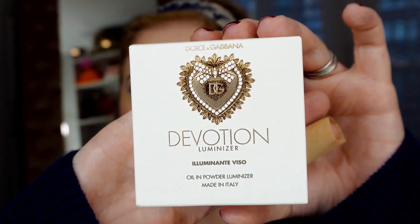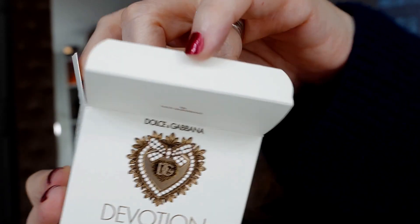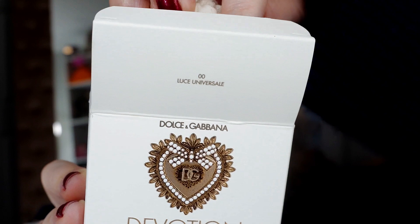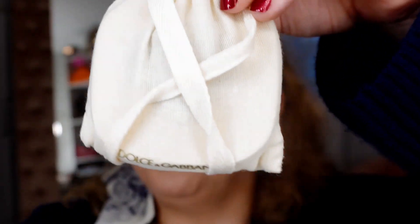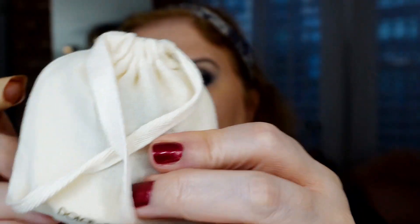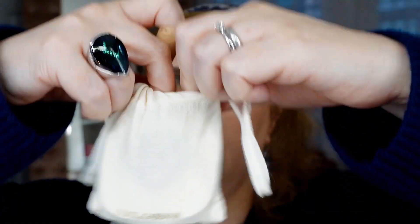I bought this one. You know I love Dolce and Gabbana beauty — I'm not a big fan of the fashion or haute couture stuff, but I love their makeup line. They stopped selling it in the USA. I used to buy it at Saks in Houston, and then all of a sudden it disappeared. I don't know what happened.